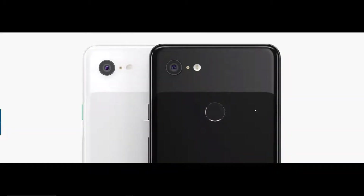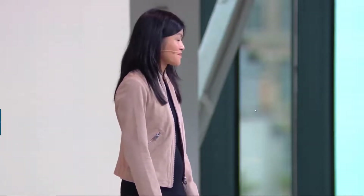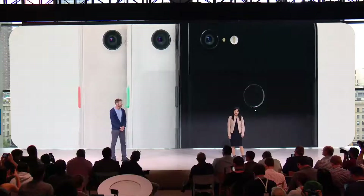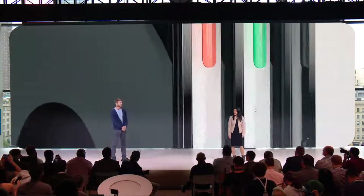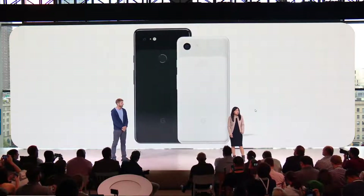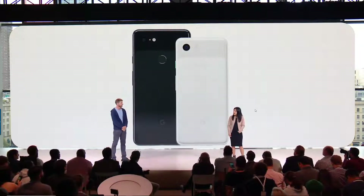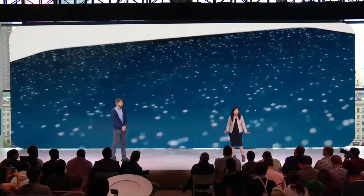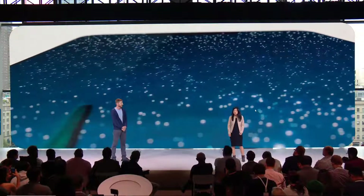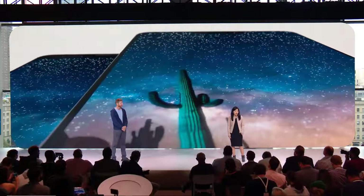Pixel 3 comes in three colors: Just Black, Clearly White, and a new color which is not pink. The new Pixel comes in two display sizes, the 5.5-inch Pixel 3 and the 6.3-inch Pixel 3 XL. Both share the same features, but we know users who want a bigger phone really want a bigger screen, so we've designed Pixel 3 XL's screen to extend all the way to the upper corners, giving users an edge-to-edge viewing experience with some extra useful space at the top.